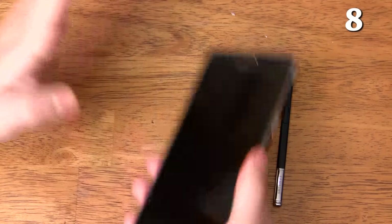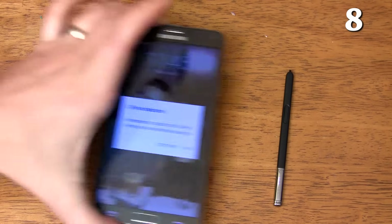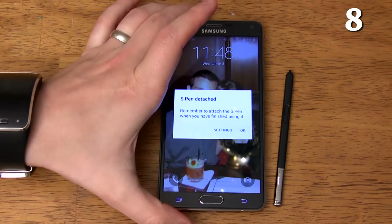You can turn on S Pen alerts to notify you if you forgot to put your S Pen back in before walking away. Never lose your S Pen again.